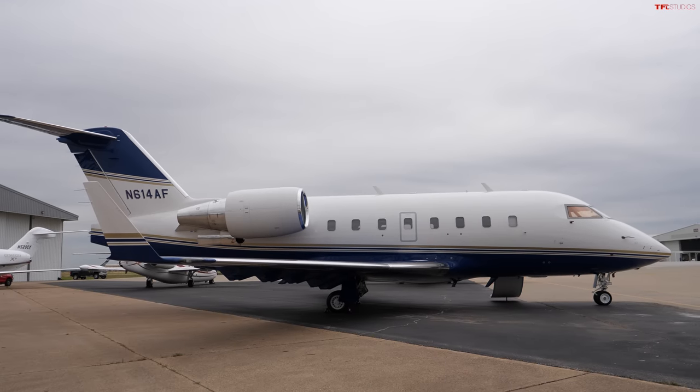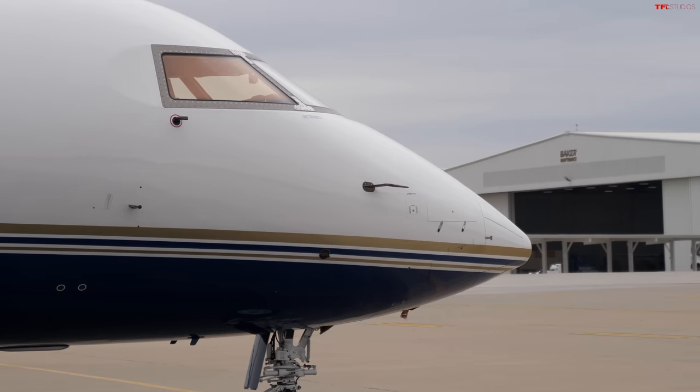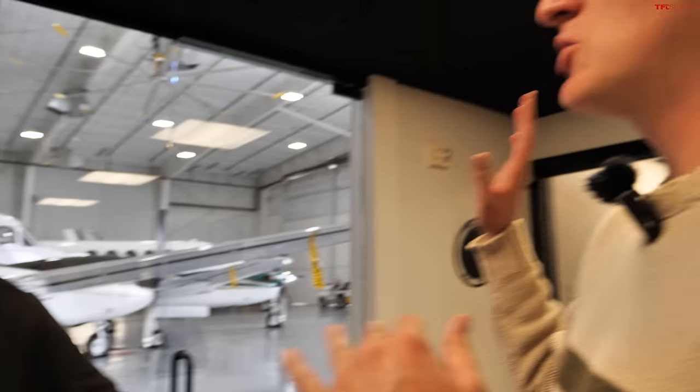From a car-guy perspective — does a plane like this have a title? It does, and it's recorded with the FAA. Brian says it's probably more like a house transaction than a car transaction, but there's still a very clear record. That enormous cart of papers comes with the airplane. Is there one piece of paper that's the most important? 'It's all pretty important,' he says.